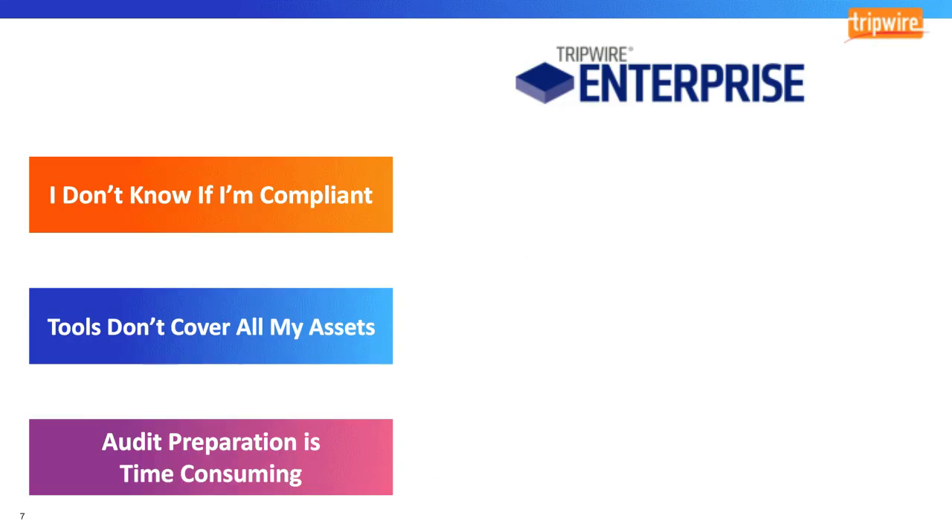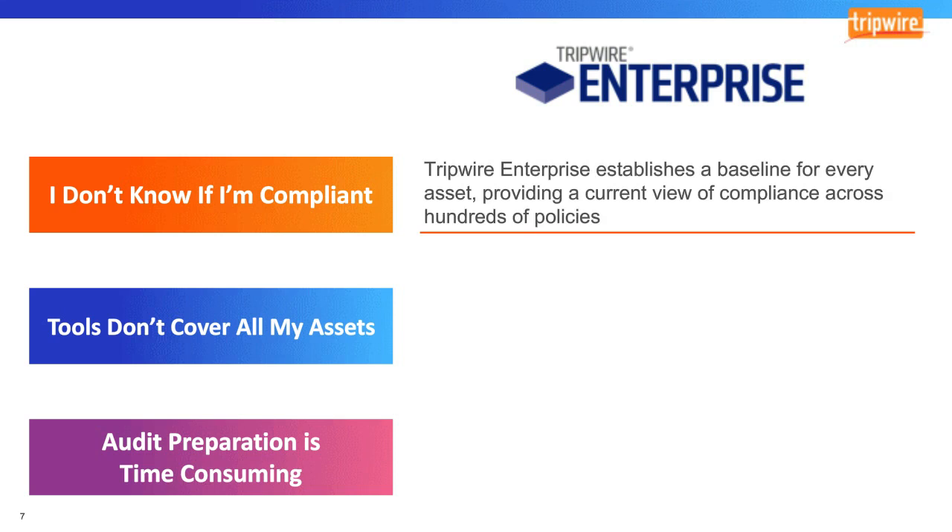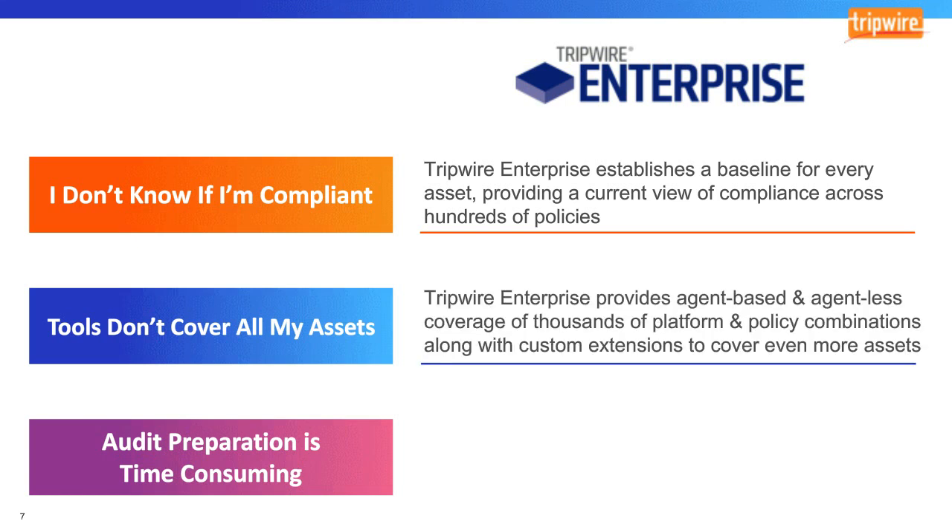Tripwire Enterprise can help you with all three challenges regardless of the regulatory standards you need to comply with. To help you know if you're compliant, Tripwire Enterprise provides an initial baseline of every asset in your environment, letting you know your compliance posture. Tripwire Enterprise provides both agent-based and agent-less coverage for thousands of platforms, and we can still provide additional value through custom policy even if your platform isn't covered out of the box.